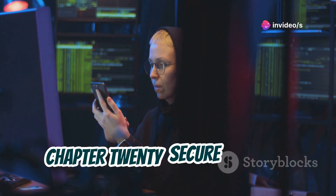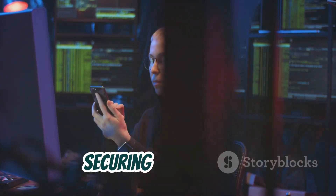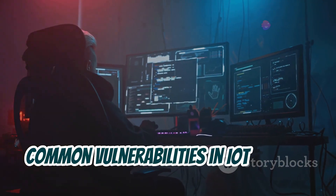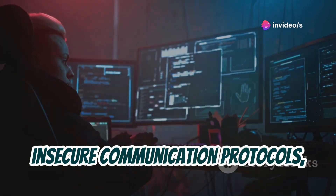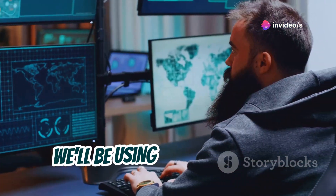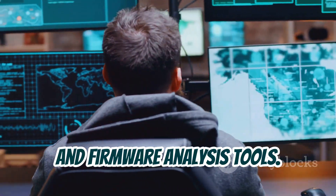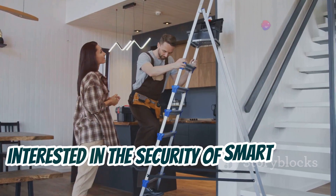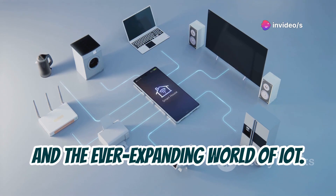Chapter 20: Secure IoT Device. Finally, let's wrap things up with a project on securing an IoT device. You'll learn how to identify and address common vulnerabilities in IoT devices like weak passwords, insecure communication protocols, and outdated firmware. We'll be using tools like Nmap, Wireshark, and firmware analysis tools. This is a crucial project for anyone interested in the security of smart homes, wearable technology, and the ever-expanding world of IoT.